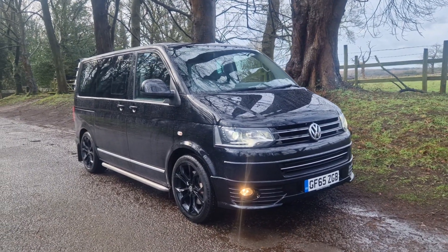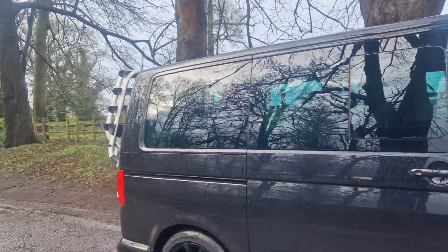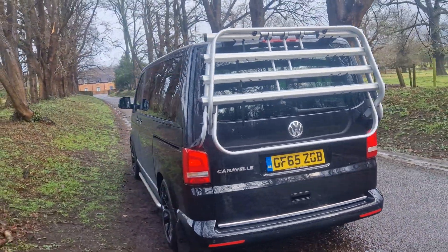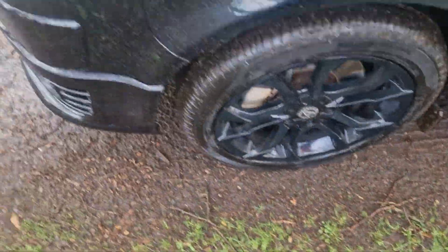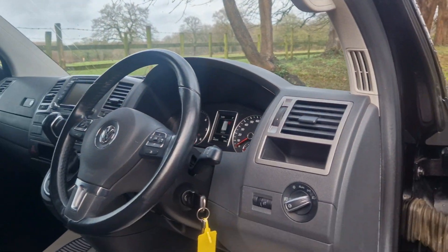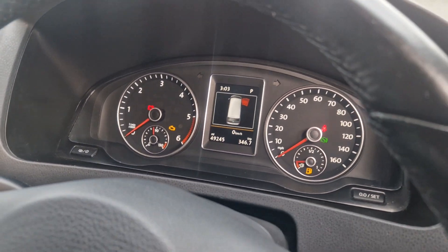Welcome. On sale today is the VW Caravelle 2015 in black, DSG auto, 7-seater. What a fabulous looking thing with a tinted window pack and the gloss alloys — plenty of extras on this. Have a read of the advert; there are quite a number of extras on this particular vehicle. Of interest to anybody after a nice quality Caravelle, but more importantly, nice miles — 49,250.